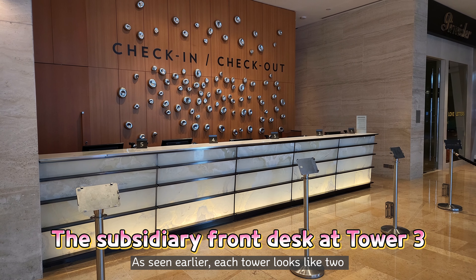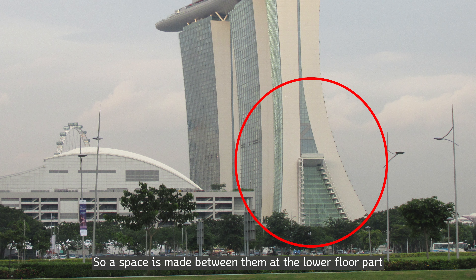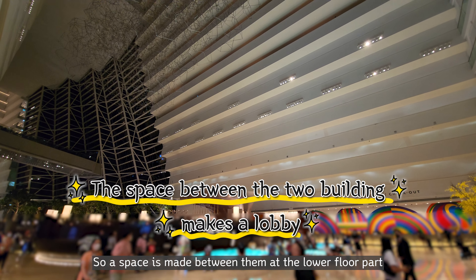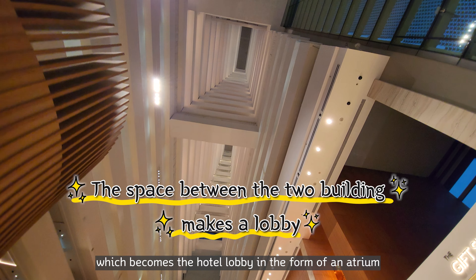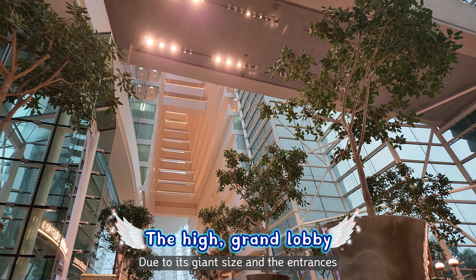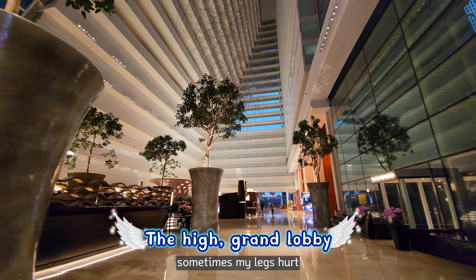As seen earlier, each tower looks like two slanted buildings meeting each other, so a space is made between them at the lower floor, which becomes the hotel lobby in the form of an atrium. Due to its giant size and the entrances located only at each side of the buildings, sometimes my legs hurt.